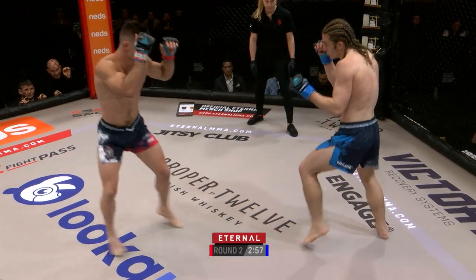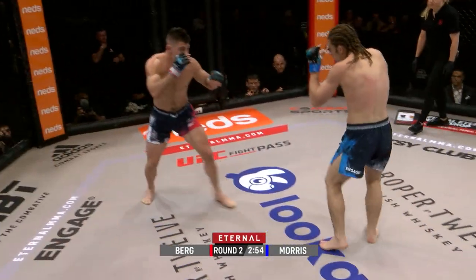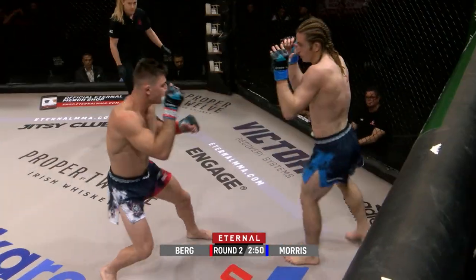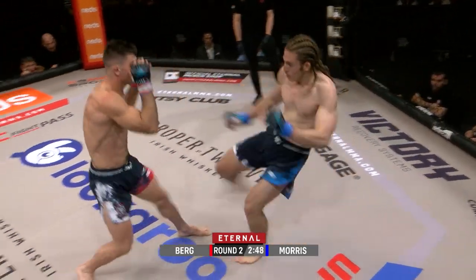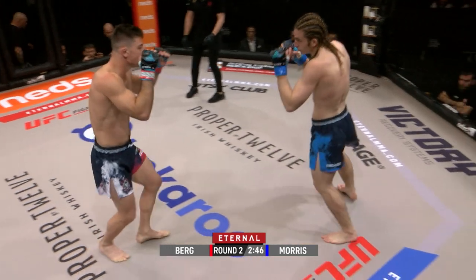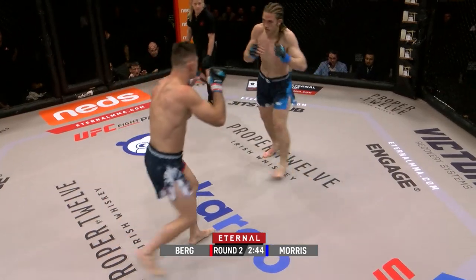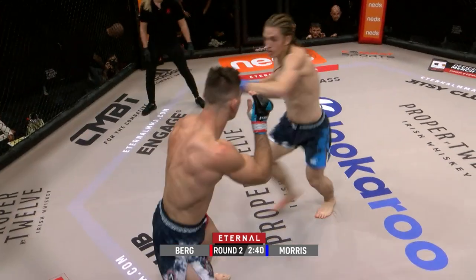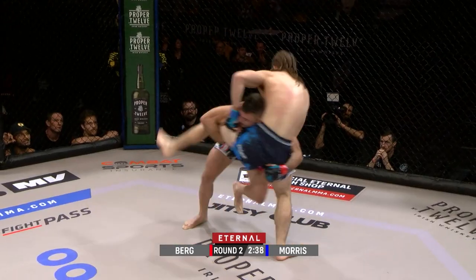I'd be a bit hesitant to go to the ground with Keane Morris now if I was Bo. I got caught looking at his kick. Nice switch stance there — it sounded like it hit the cup.